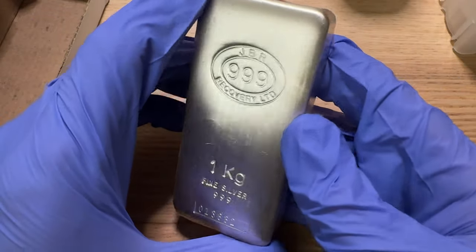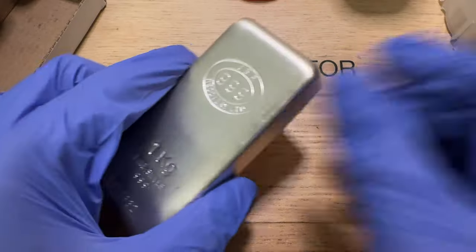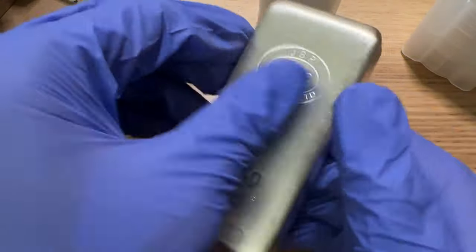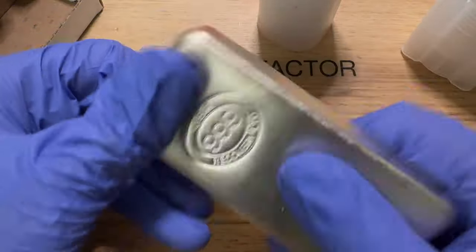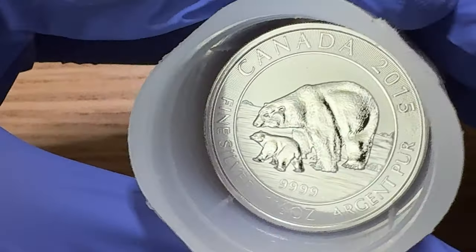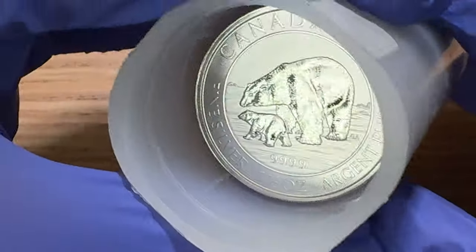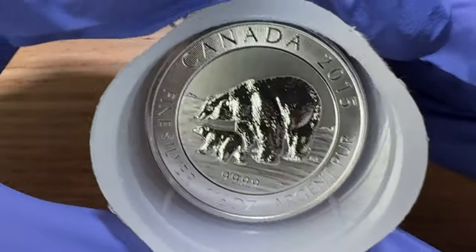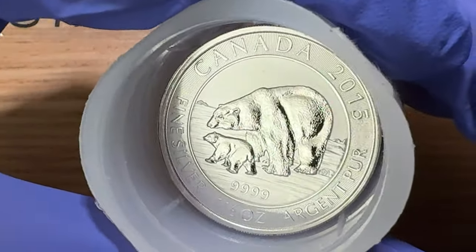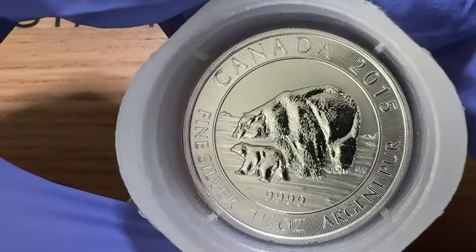So keep stacking, guys. You have no reason not to be getting whatever you want right now — there are so many great options. The Phoenix is obviously at 24 bucks an ounce, that's the steal, but something like this kilo under spot — why not? A lot of people like to talk about their LCS, but this is the best time to be getting silver right now, just because of where we're sitting in the world and what's happening. It's a good time to be a stacker.